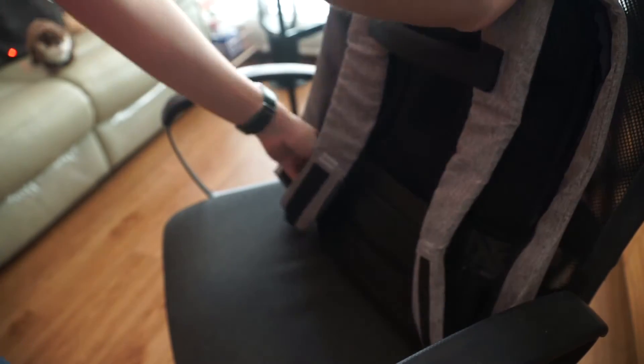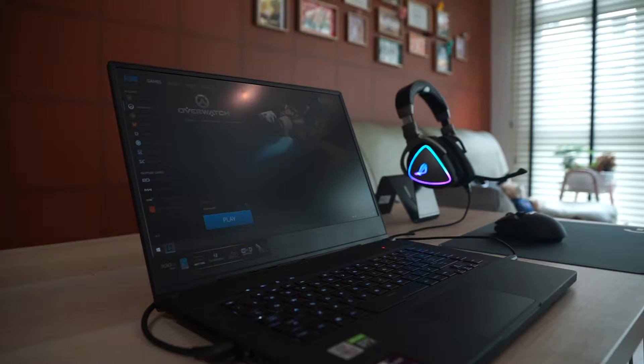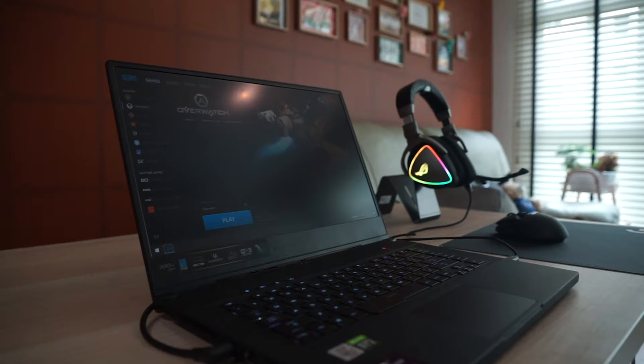You might think, should I build a desktop? Is it more worth it to build a desktop and then buy my own laptop? Or you can consider this: the Asus ROG Zephyrus S15.